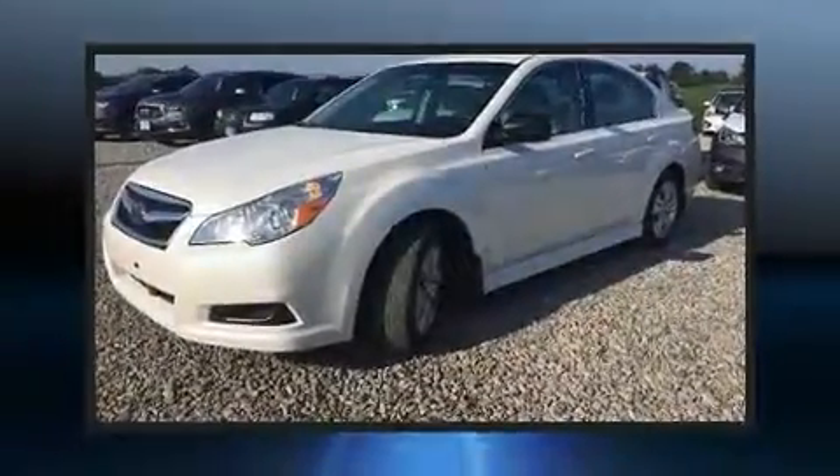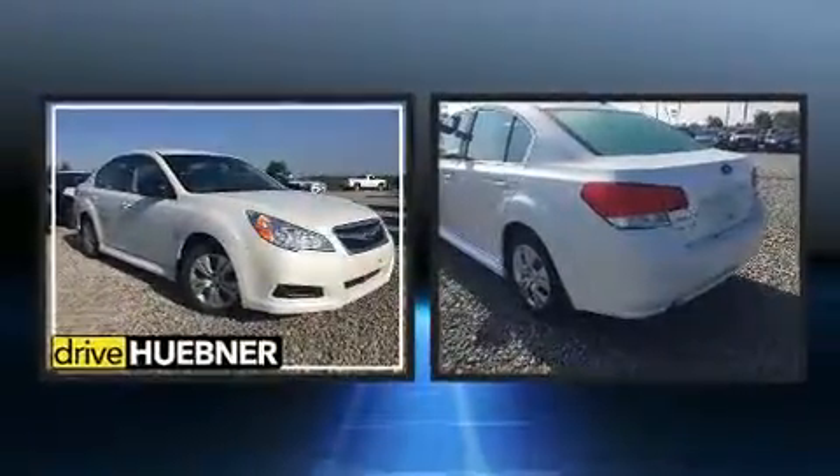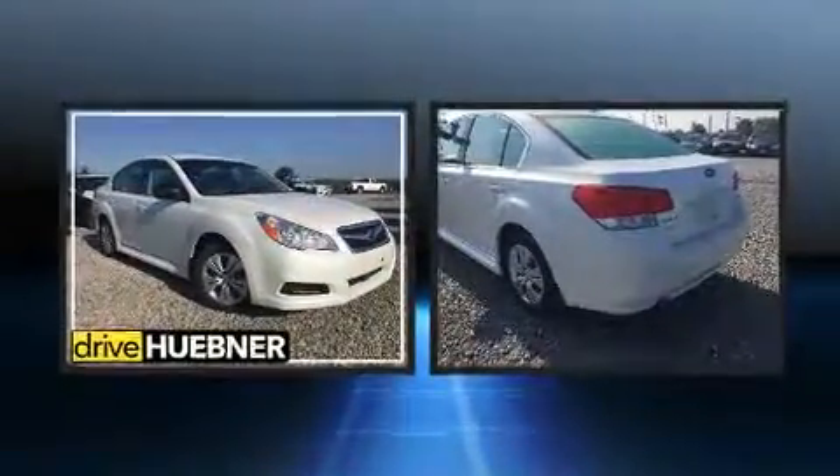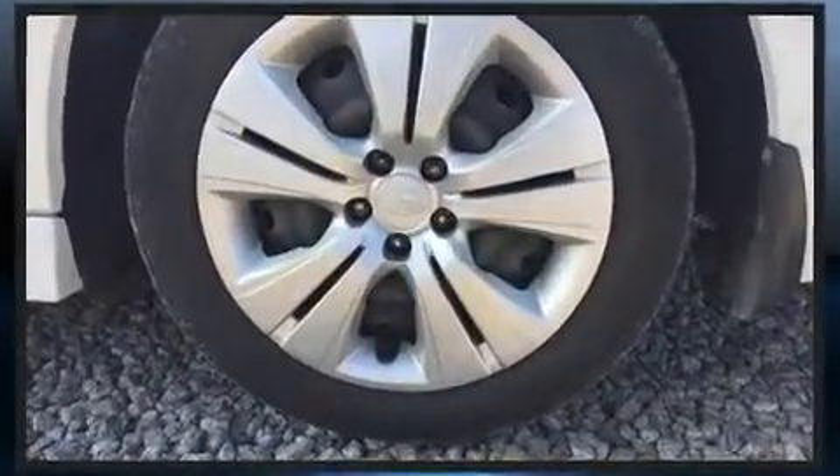Take command of the road in the 2011 Subaru Legacy. This four-door, five-passenger sedan has not yet reached the 100,000 mile mark. It features a continuously variable transmission, all-wheel drive, and a 2.5-liter four-cylinder engine.